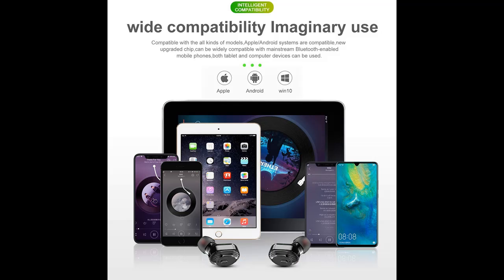IPX5 water-resistant wireless earphones are built with IPX5 sweat-proof technology to resist water ingress. Perfect for running, jogging, hiking, yoga, exercises, and the gym.